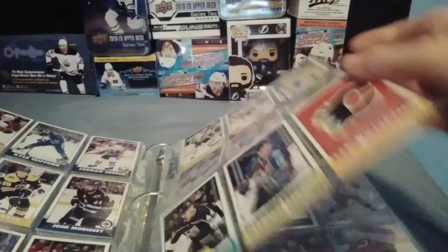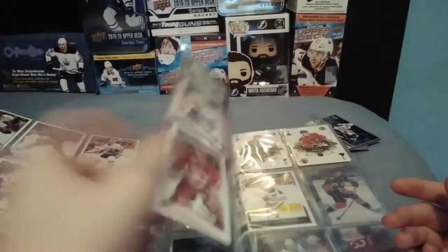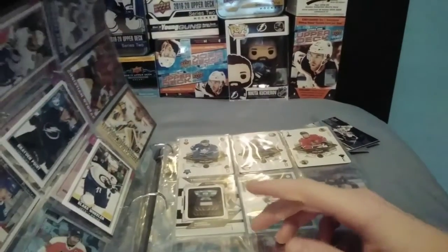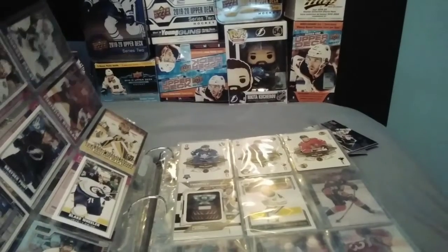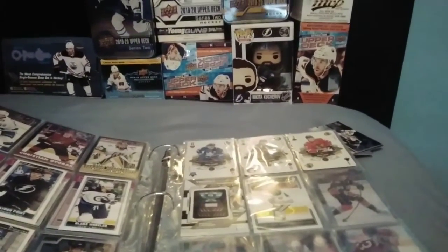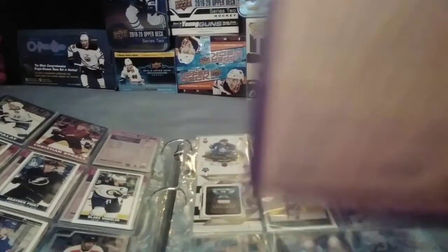And you can also get the short print base, like Mikey Anderson marquee rookies, Joe Sakic Legends, and the team checklist, and other things. On retro, there are retro black border cards, and they are numbered to 200. You're supposed to get like 2 or 3 in a hobby box. They are numbered to 200 — it isn't stamped, it looks like it's written on, like up here.